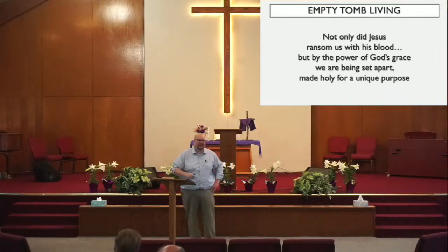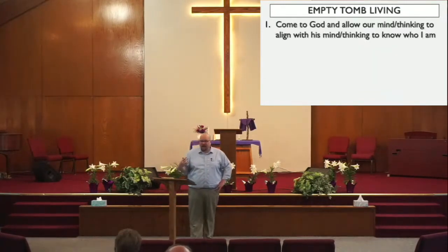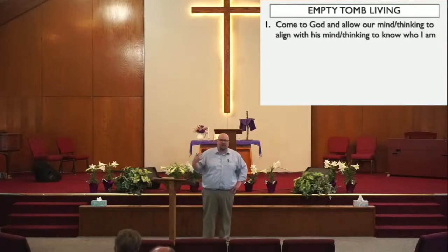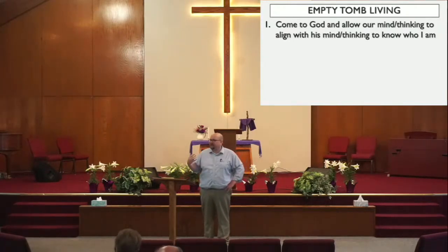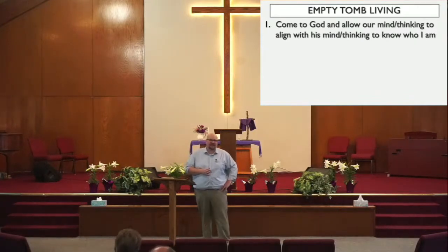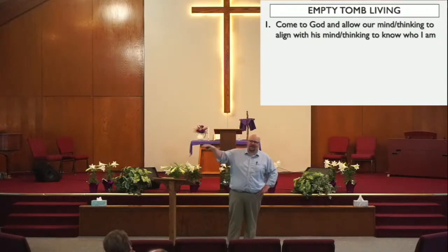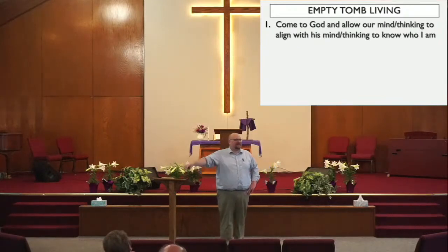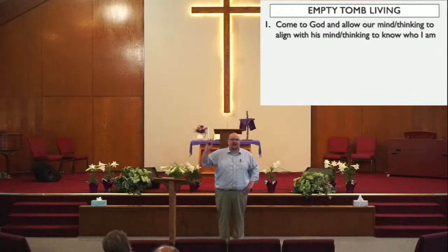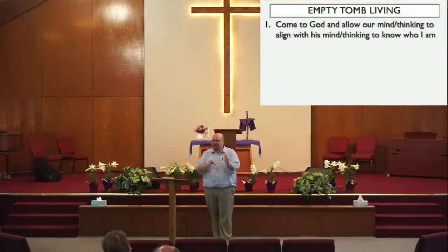So in light of the empty tomb, we ask the question: how should we live? First, I believe that we come to God and we ask Him to transform our minds and thinking to be in alignment or agreement with His mind and His thinking. You ever had someone that says such good things about you that you're like, oh stop, you're not telling the whole story? I feel like sometimes that's the way with God — He says all these great things about us and we're saying, I don't believe you. But if we bring our mind and thinking into alignment with His, I think that's one of those things that can only be done by the Holy Spirit.